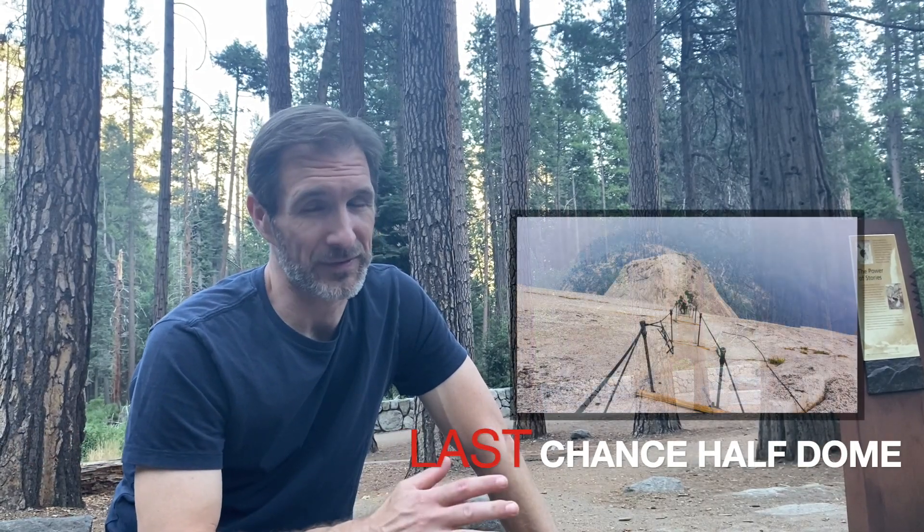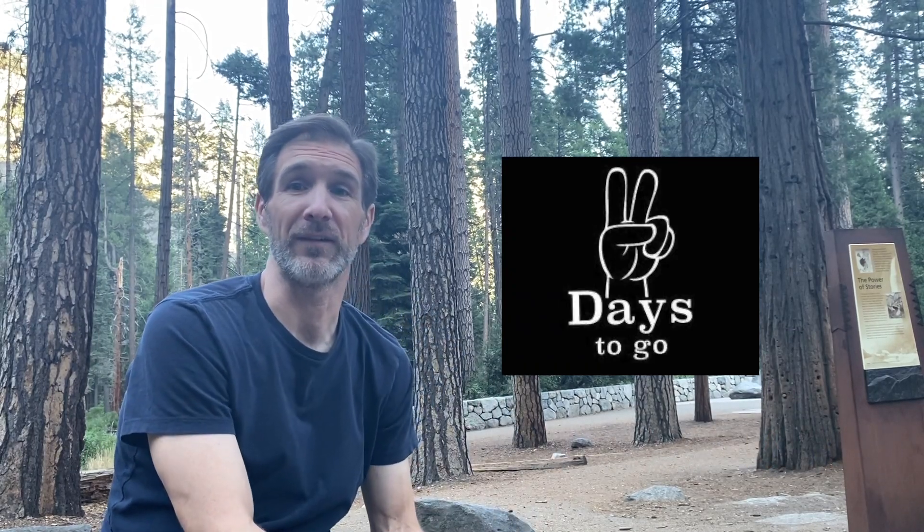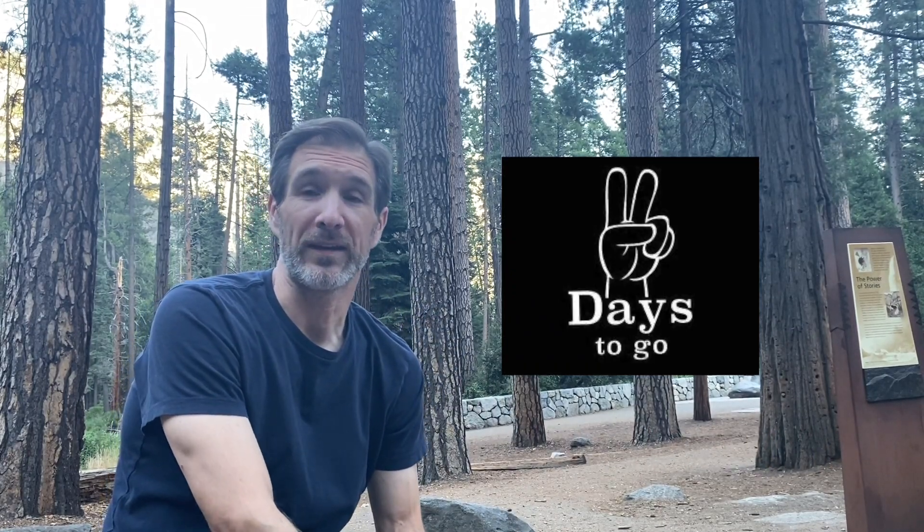Half Dome is a little trickier — the last-chance raffle actually takes place two days before the date of hiking. So we had to get on literally two days before our trip and both enter, but unfortunately we lost both of us again.